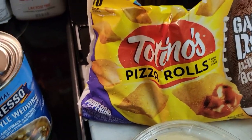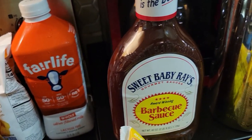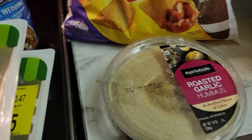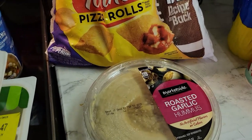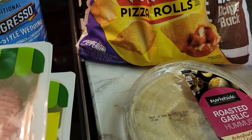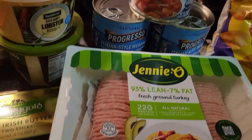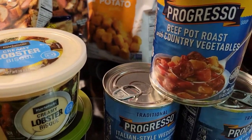We have some pizza rolls for snacking for my son. Then we have Sweet Baby Ray's barbecue sauce — I'm going to use that on the chicken for the week. And here we have some hummus. Hummus is really good with celery and carrots, and also pretzels for snacking. We have some ground turkey back here.